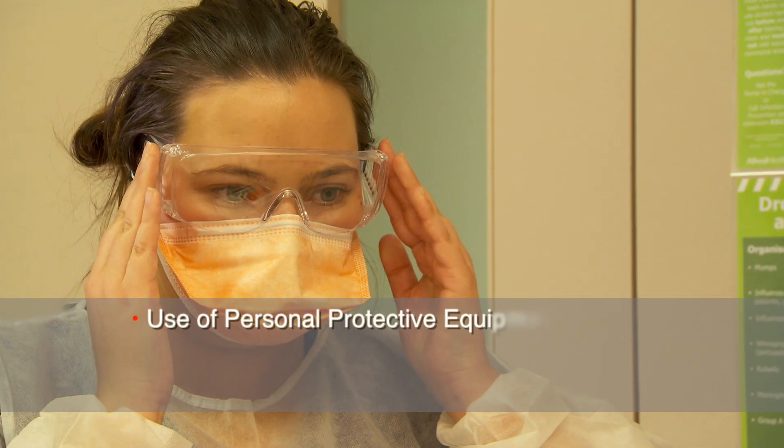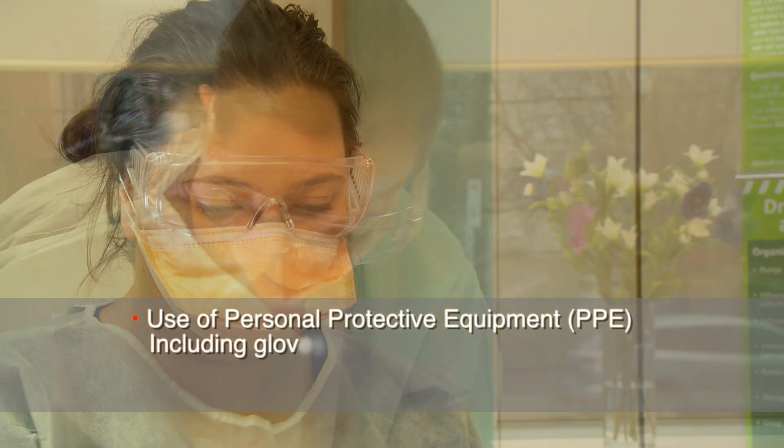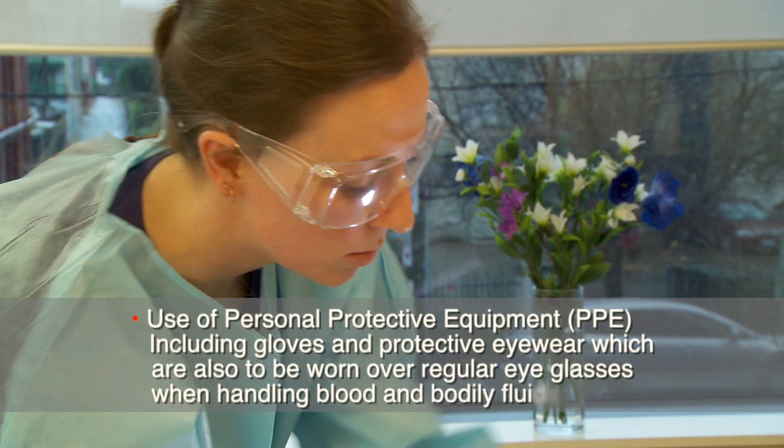The use of personal protective equipment or PPE includes gloves and protective eyewear, which are also to be worn over regular eyeglasses when handling blood and bodily fluids.